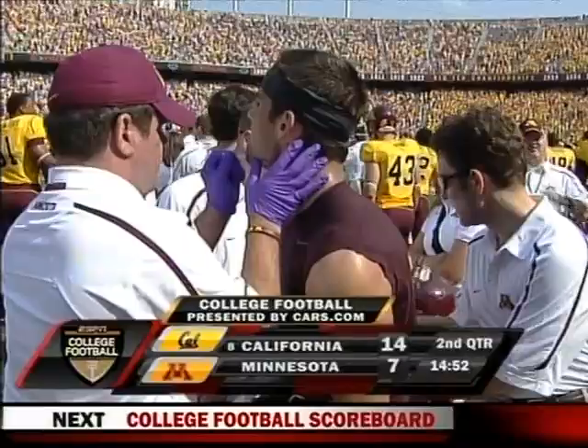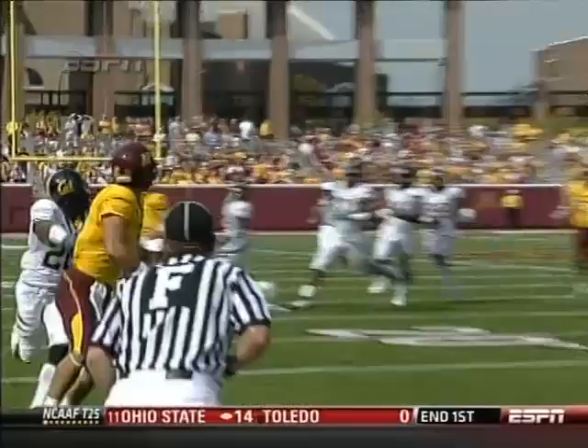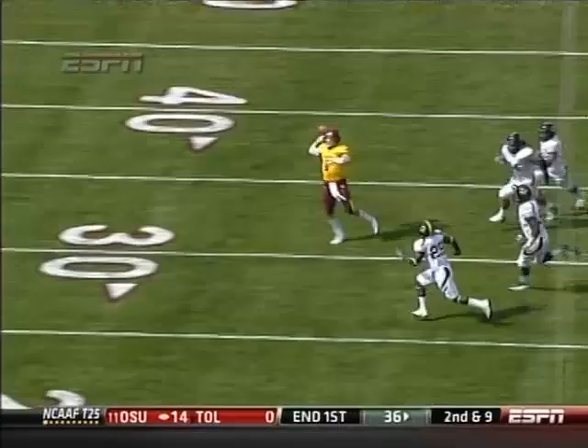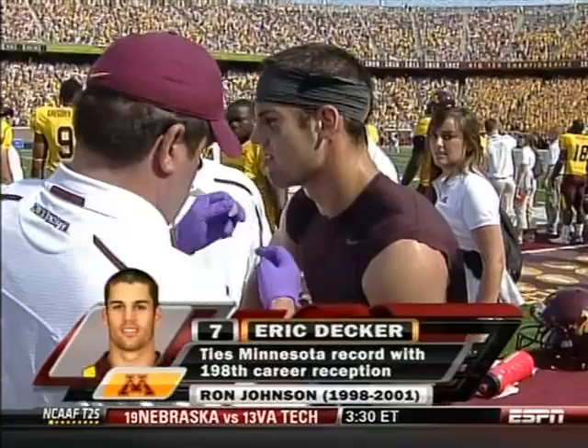Welcome back to ESPN College Football presented by Cars.com. They are working on Eric Decker after that shot he took from Catoos. A great touchdown catch as he ties Ron Johnson for the all-time leading catches at Minnesota — one of his best. A well-thrown ball to the outside. Darien Hagan got lost a little bit with Catoos coming over the top, slightly late as the safety coming to help.